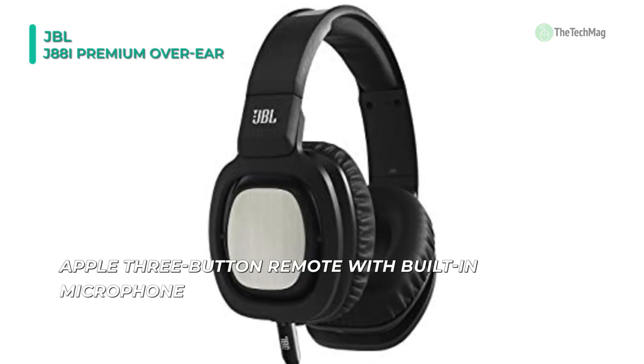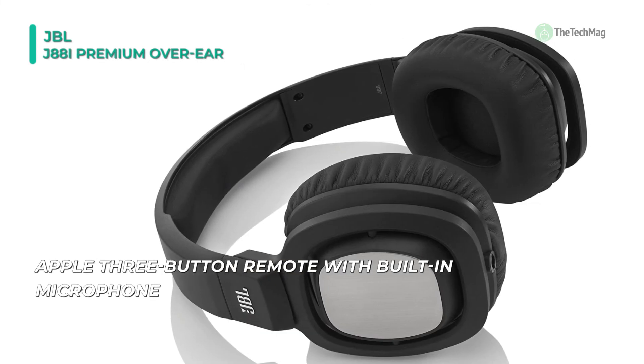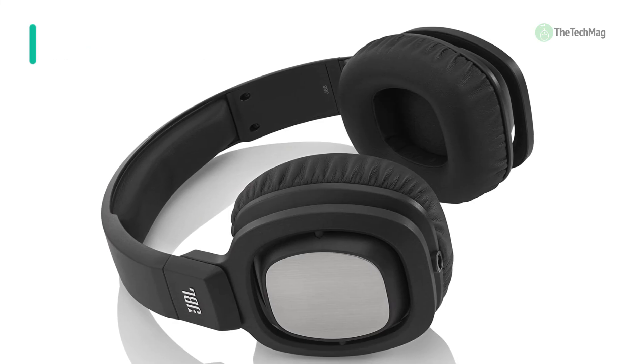Tangled cables are a continuous source of frustration, but not with the J88i. The tangle-resistant, flat elastomer cable connects to just one earcup, which further reduces tangling. The cable disconnects from the earcup for added flexibility.